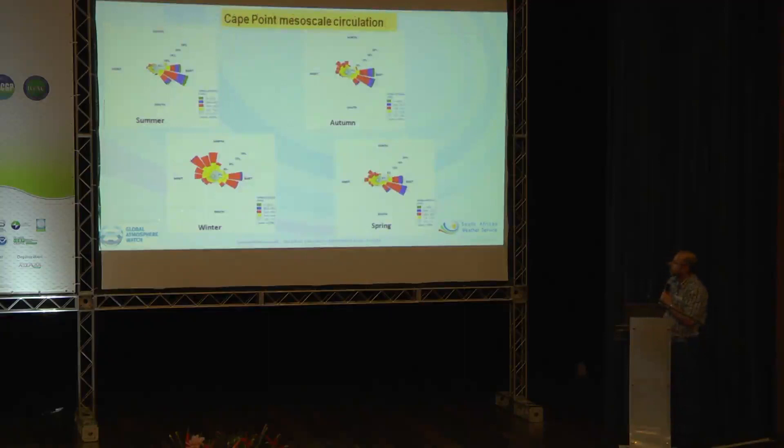This shows the Cape Point mesoscale circulation patterns. The summer months are really important: we see wind directions almost exclusively from the east and southeast. This is contrasted in the winter months where the southeasterly components are replaced by more of a north and northwest component, with the other two seasons showing that transition between the two main advection regimes.